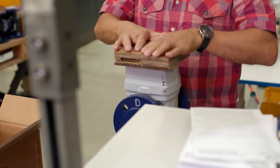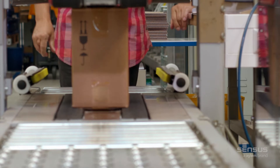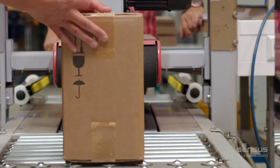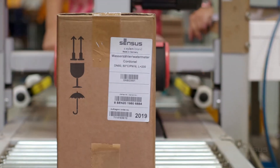Whether monitoring the supply of utility, consumption in a large industrial complex or integrated into an irrigation scheme for smart agriculture systems, Cordinal is a CNI meter that has the capability and flexibility to meet your needs.